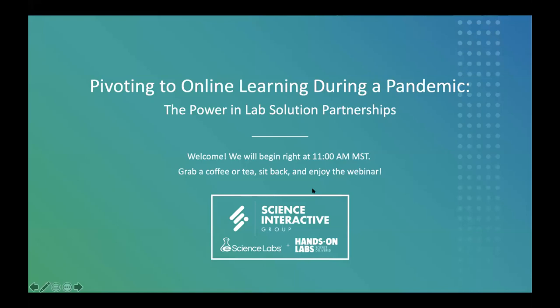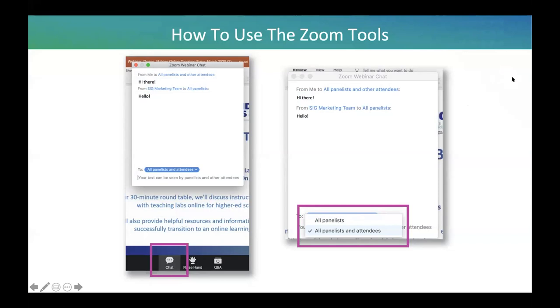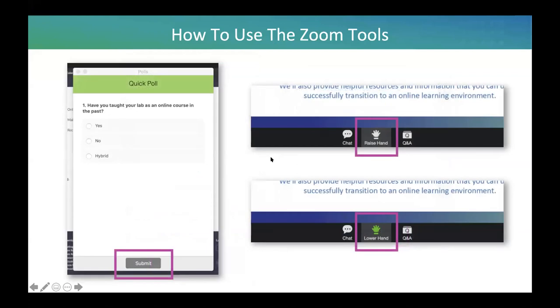We encourage all of you to participate in the conversation by asking questions and sharing resources. Please use the chat function to join in the discussion. Be sure to toggle the window to all panelists and attendees if you'd like the entire group to see your comments or questions — default is to just all panelists. If you have questions, add those specifically in the Q&A box, which you can find in your Zoom toolbar. We have several distance learning specialists on the panel today to help answer any questions in real time. At any point, you can raise your virtual hand and our specialists will send you a private chat message. Our panelists will address as many questions as possible; however, if we're unable to answer all of them due to time limitations, we'll be sure to include this information in our post-webinar follow-up email.